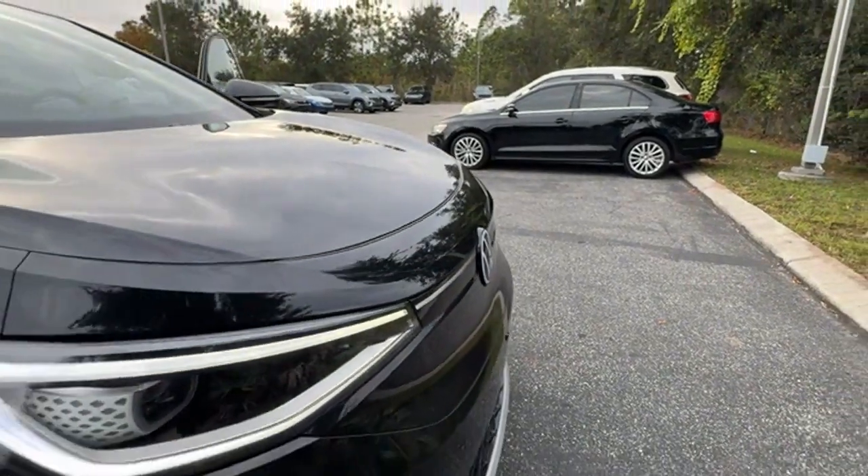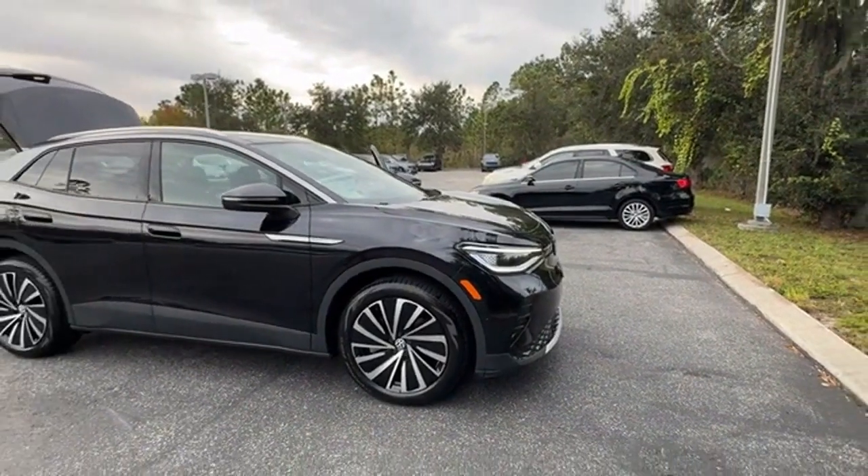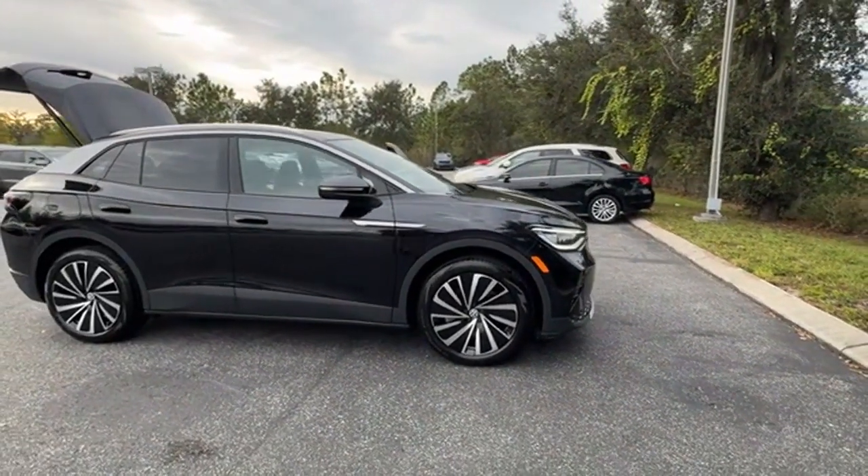2023 Volkswagen ID.4. This SUV offers space as well as power and performance.